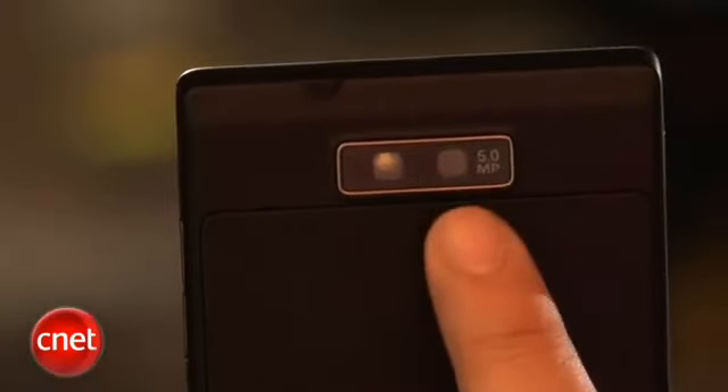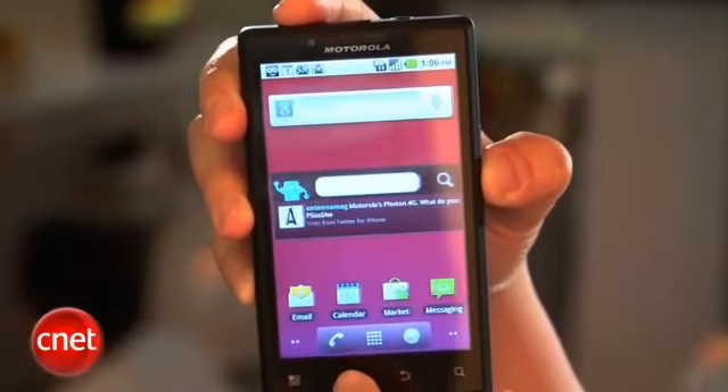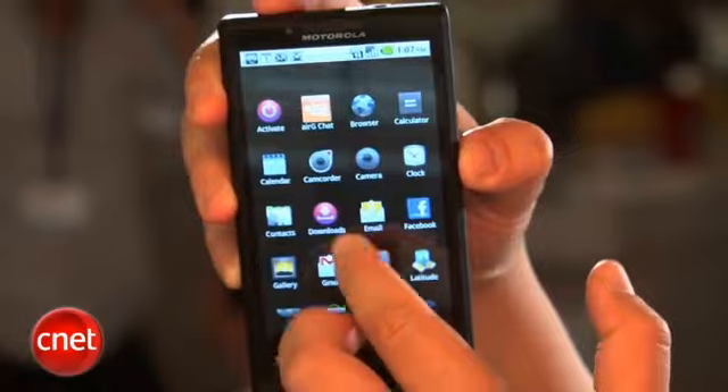On back you've got a 5 megapixel camera and it is capable of recording 720p HD video. It also has a 1 gigahertz Snapdragon processor so you should see better performance on the Triumph than some of the other devices available from Virgin Mobile.